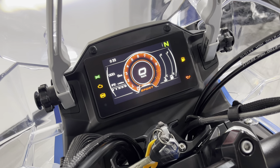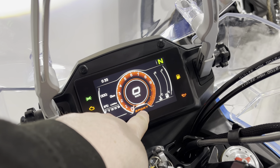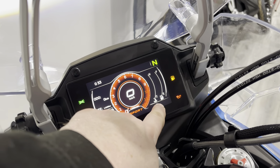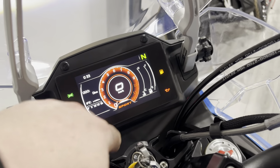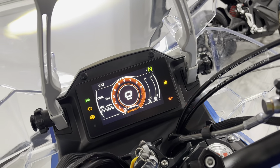So this is Eco, this is Sport — you can see that at the bottom here, it tells you what map you're in. You've got your temperature, your fuel, gear position just up here, and your current range settings that you can scroll through.